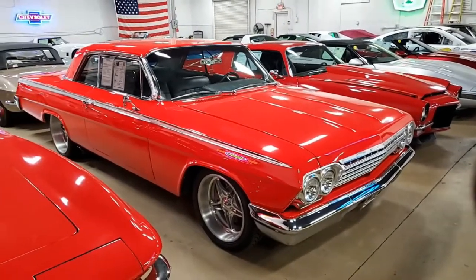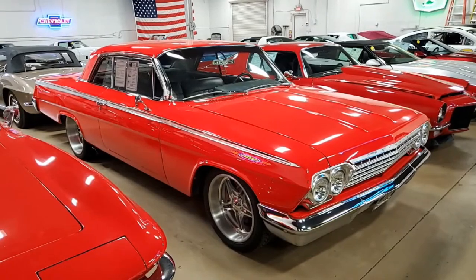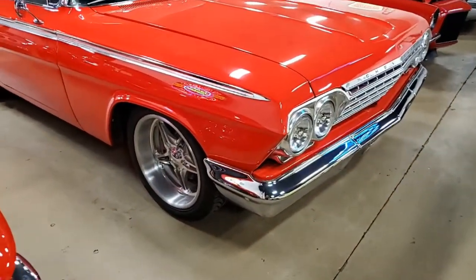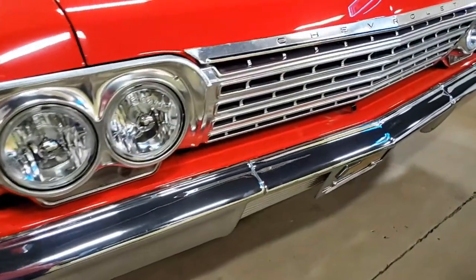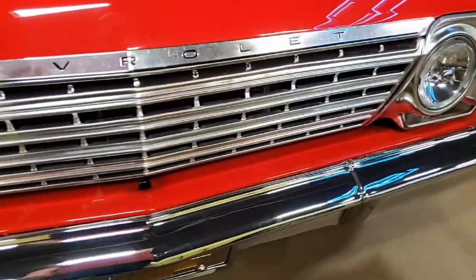This red exterior with that gray interior and GM Performance Big Block 502 cubic inch V8 engine — this is a magnificent car. Brings back memories in all the new ways, too. Automatic overdrive transmission, and no expense was spared on the building of this Impala.